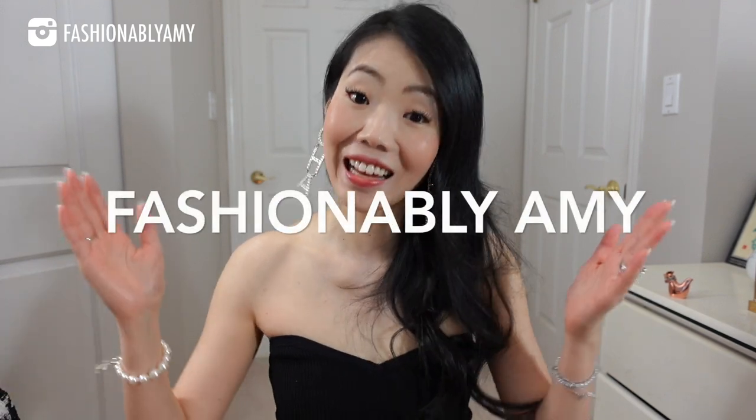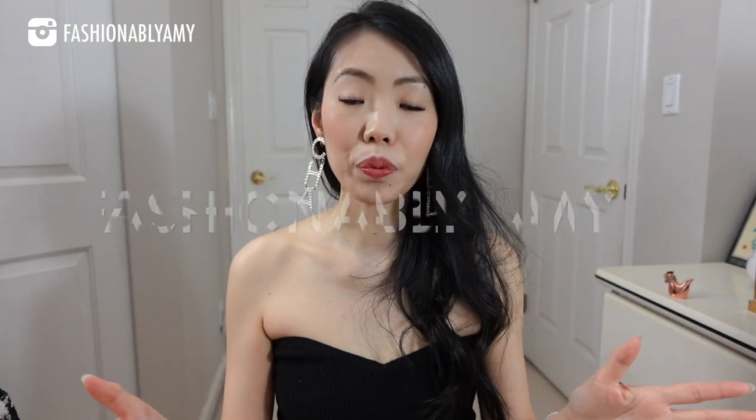Thank you so much for tagging me. I am finally doing it. Amy is pretty easy, right? So let's just do the hard one — Fashionably Amy, that's long enough, right? The rule is pretty simple: use each alphabet and then find a luxury item that is in your collection, whether it's the name of the item or the brand of the item that starts with the same alphabet.